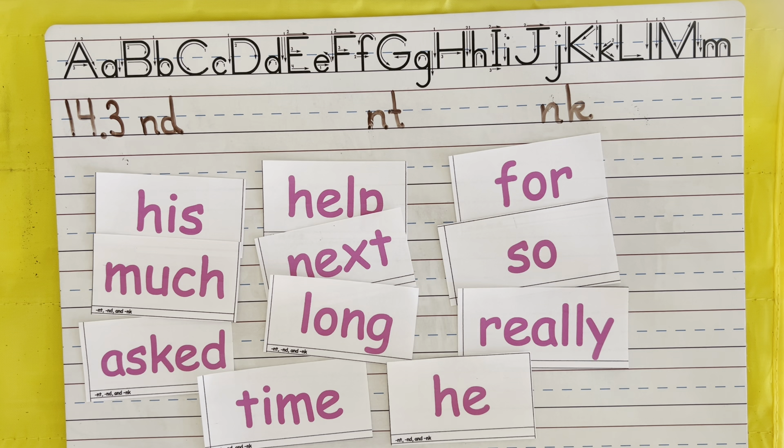Remember to pause this video and practice spelling these words and rereading them. Have a great day.